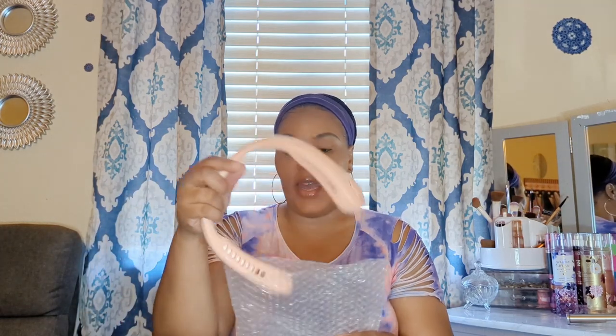Moving on to the next item — this is a neck fan, and I was super excited to get this. Out of everything I ordered in this haul, I think I was most excited about this one. It's like your own little personal air conditioner. You put it around your neck — and you can hear it — you can't really see my hair blowing but it is really, really working and it's cool!